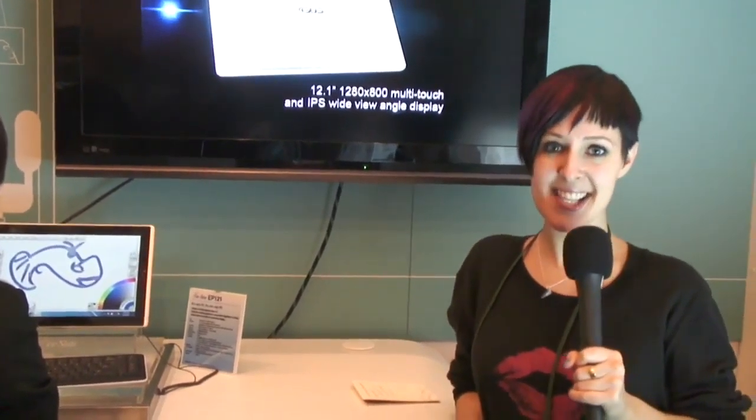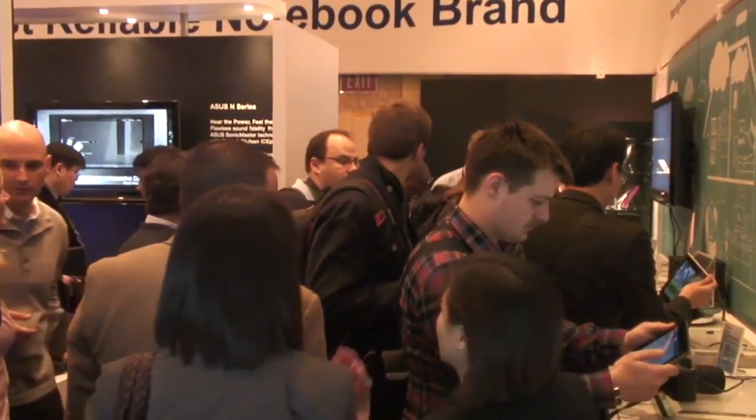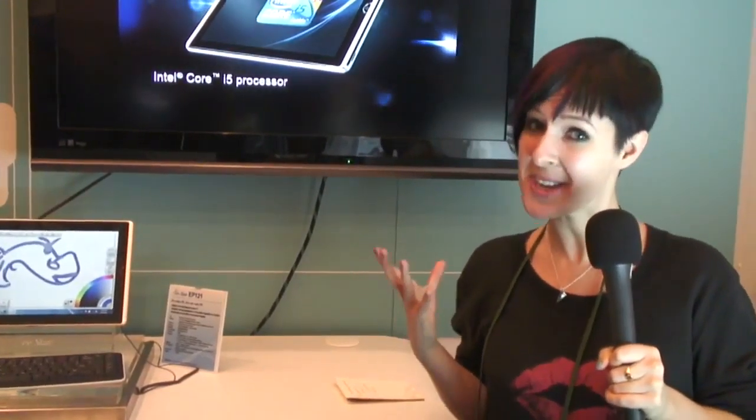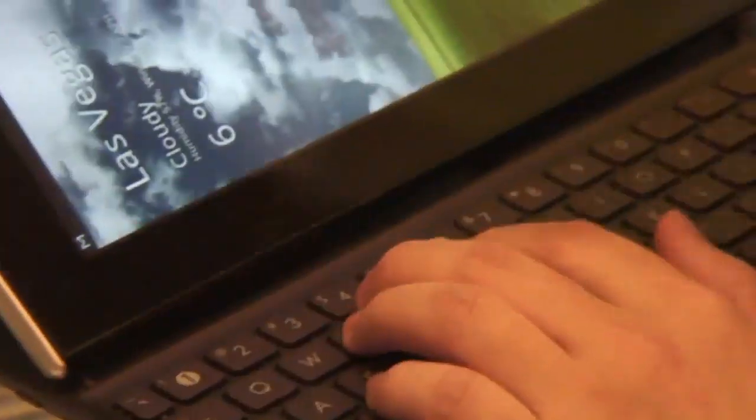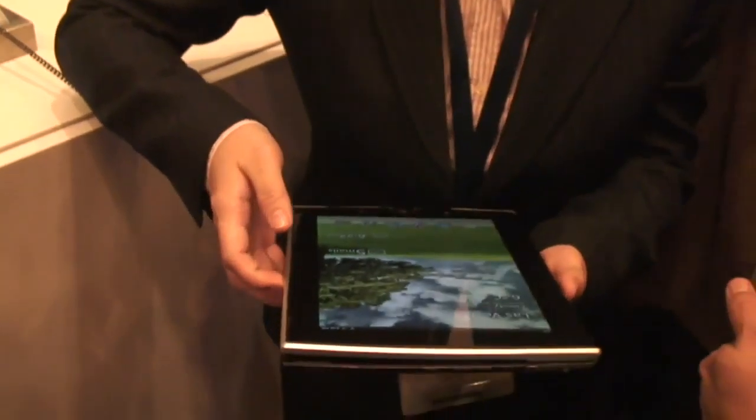I'm here at CES 2011 and there is a massive scrum around the ASUS stand thanks to the fact they've brought out so many tablets. The one I'm really excited about is the ePad Slider. This has got a 10.1-inch screen but there's a slide-out keyboard underneath, which is excellent for all those people that love typing.